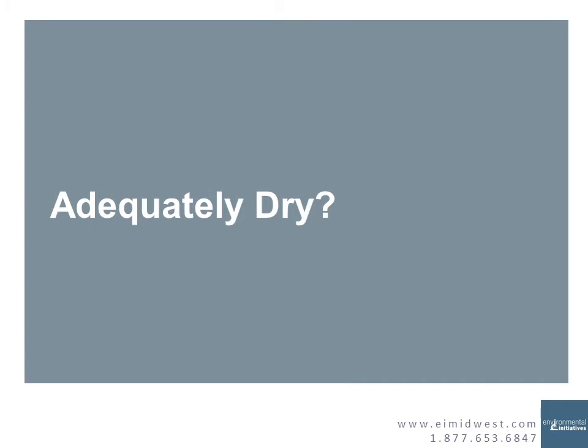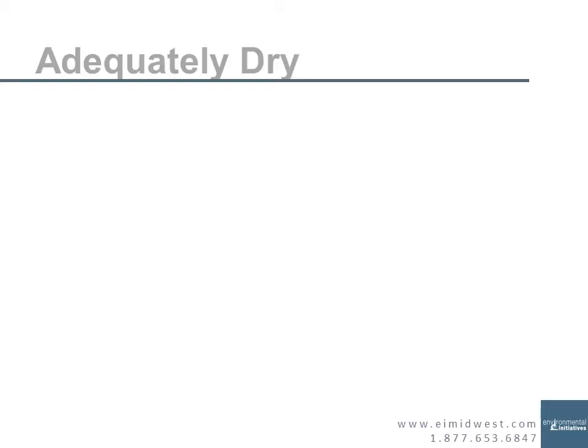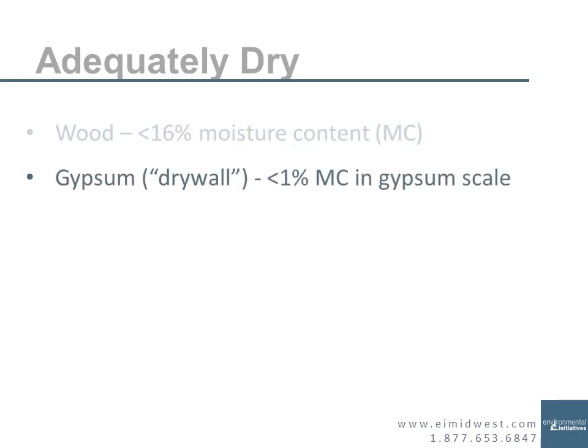After we assess your containment, we determine if the space is adequately dry. I'll use a moisture meter to measure the wall framing, floors, and similar materials. I'll also use a hygrometer to make sure the space is adequately dry. Using a pin probe moisture meter, we want all wood framing, subfloor, and other wood materials to be less than 16% moisture content. For gypsum board or drywall, we want less than 1% moisture content in gypsum scale — in wood scale, that's somewhere between 17 and 18%.